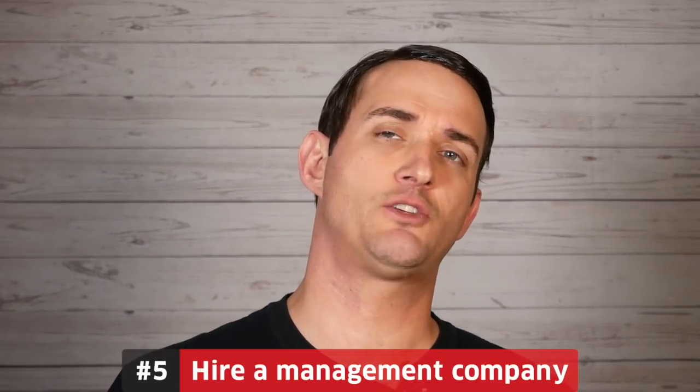The fifth tip is hiring a management company or being ready to put in a little bit of work. Real estate, contrary to what many people suggest, is not entirely passive. I've always managed my own properties because I have a great relationship with my tenants — I empower them. If there's ever a minor repair, I allow my tenant to get it done on their own. They take pictures and video of the issue, communicate it to me, and I punctually respond. They then find the solution, deduct the cost from next month's rent, and send me the check along with the receipt.